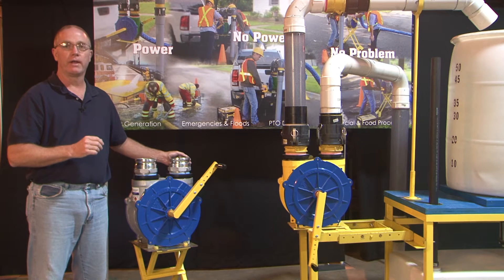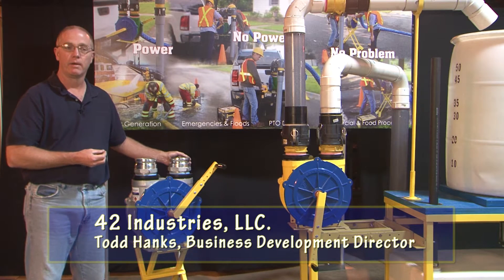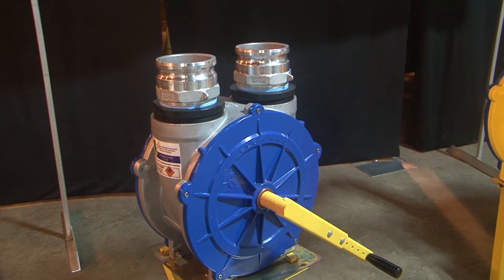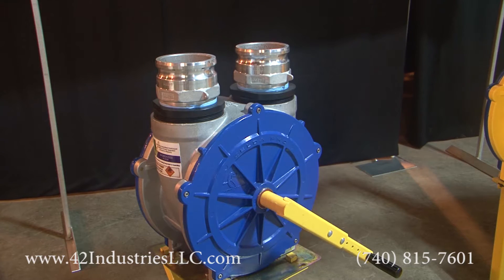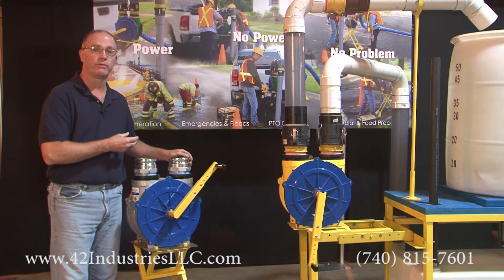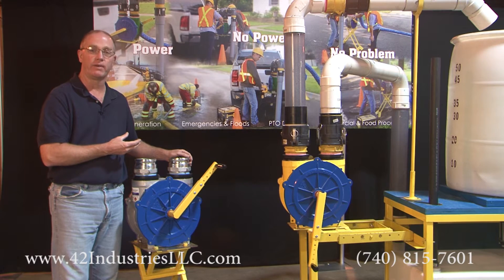Today I'd like to talk to you about the Zelda HVLS pump, a brand new pump that's unique to the market unlike any other pump that's out there. The HVLS stands for high volume, low speed. This is a unique pump in that it is a self-priming pump. While there are many pumps on the market today that claim to be self-priming, the Zelda HVLS is a true self-priming pump. It primes from 26 feet at an altitude of around 1,000 feet above sea level.